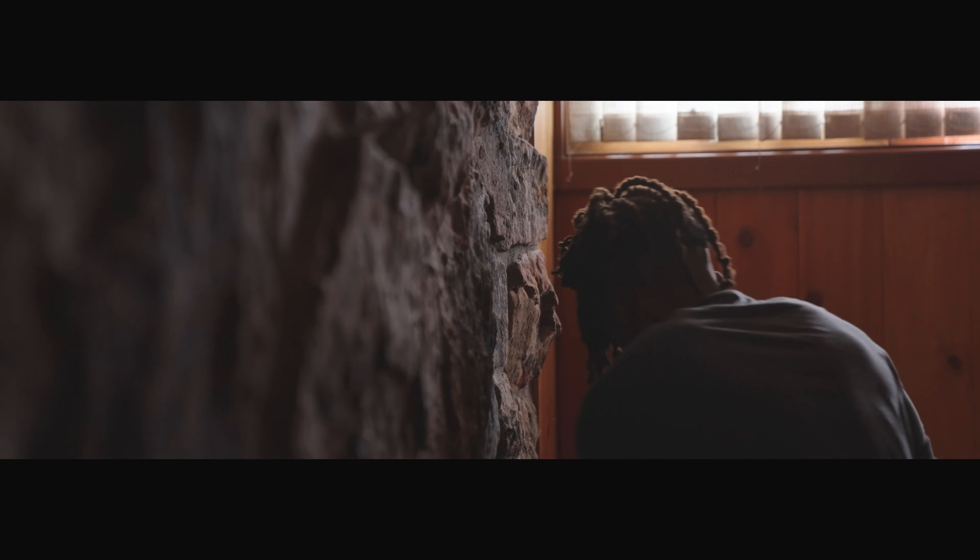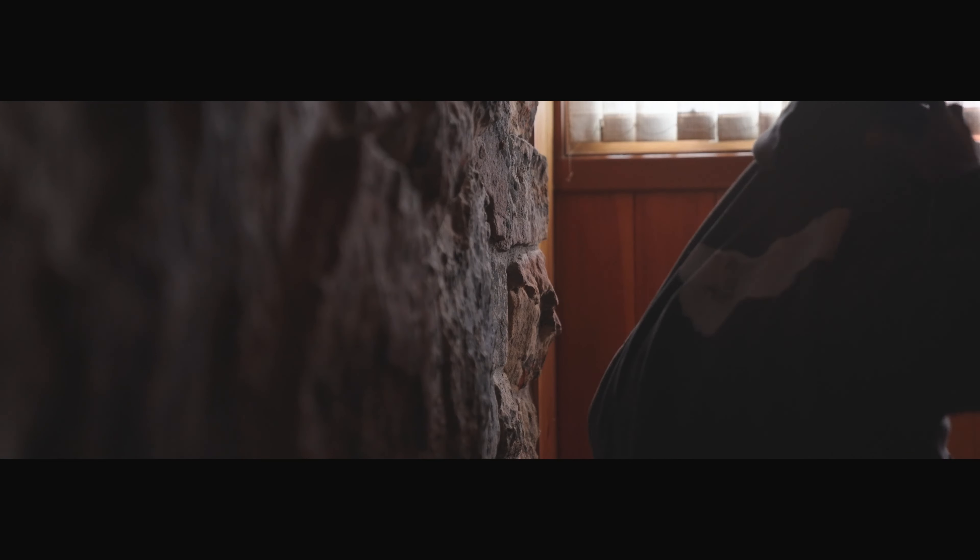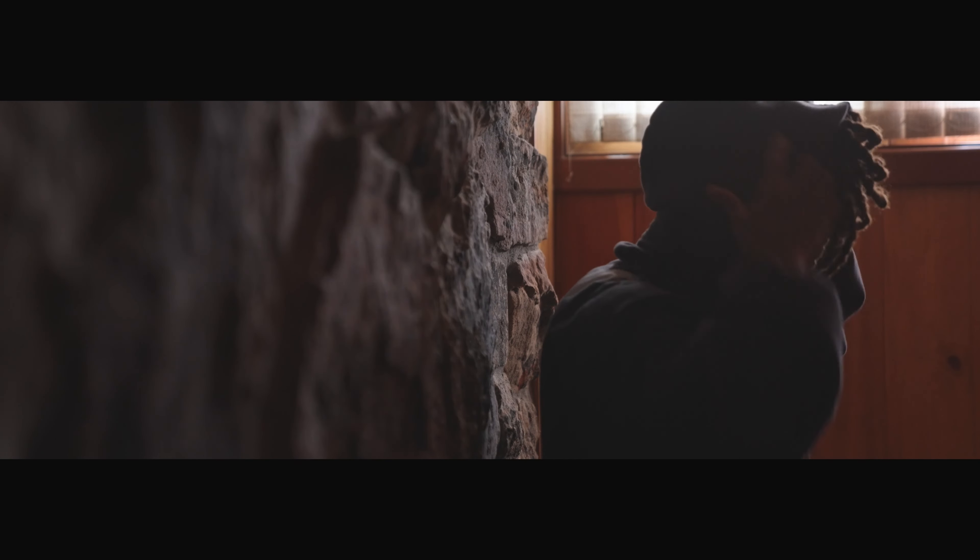This next shot is actually one of my favorites just because of the depth — rocks on one side, me on the other side interacting in my room. This is all naturally lit, sun coming through the blinds. I just thought it made for a cool shot.